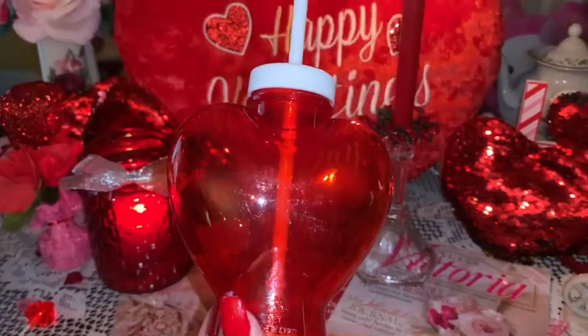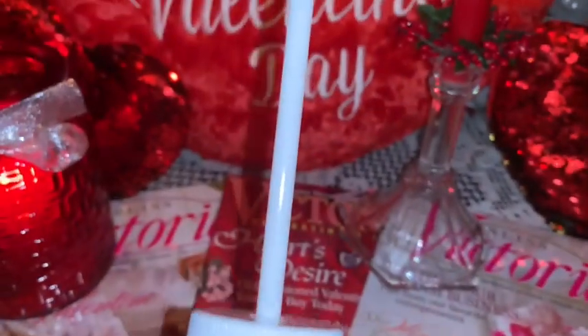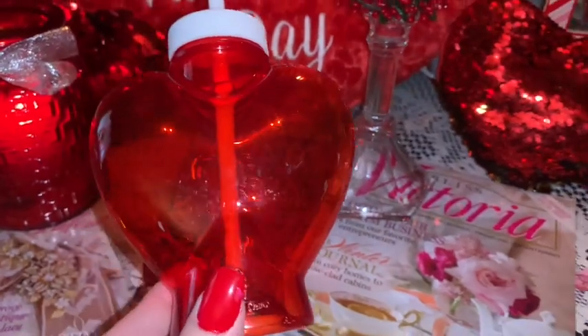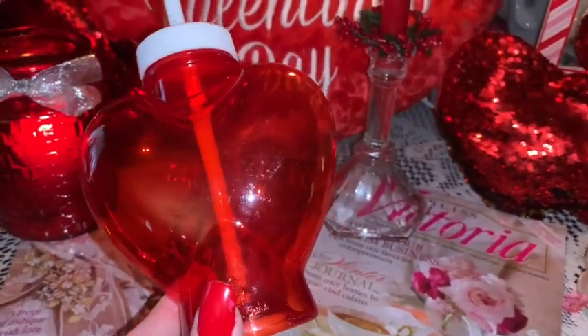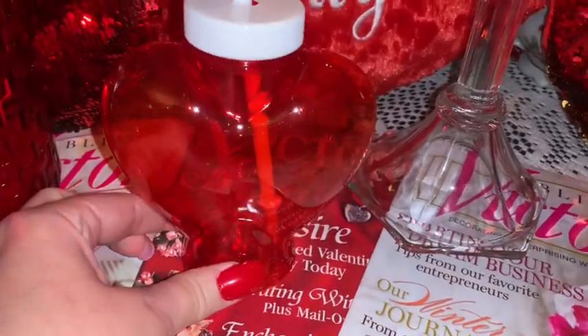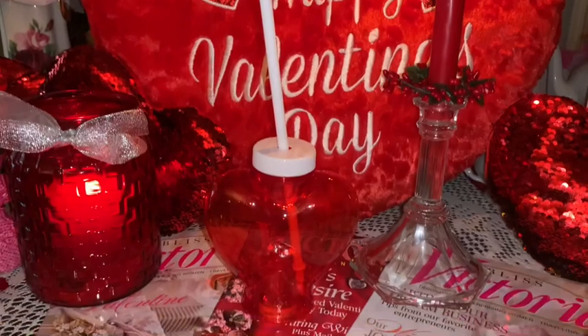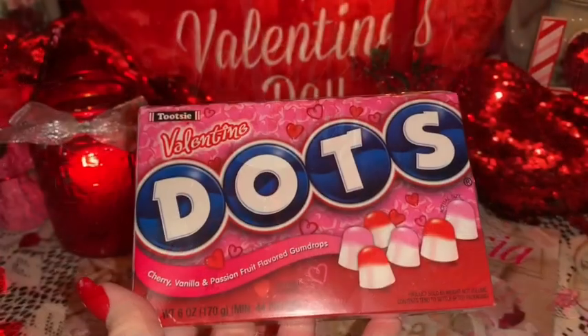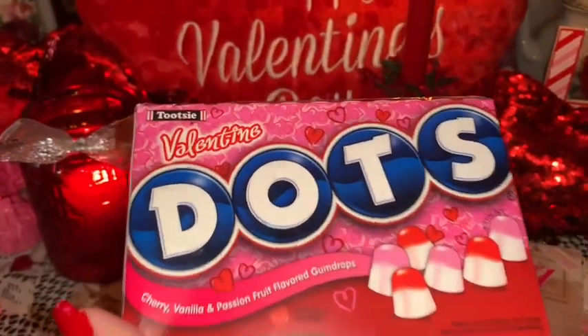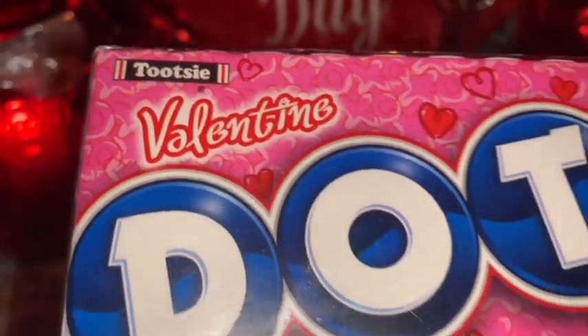Next I have my little red heart-shaped travel tumbler — I just love this. I got this at Walmart last year for Valentine's but I know they have these again this year. It's so cute and tiny, it just fits in a purse perfectly because it's not real big and bulky — it just has a white straw, really cute.